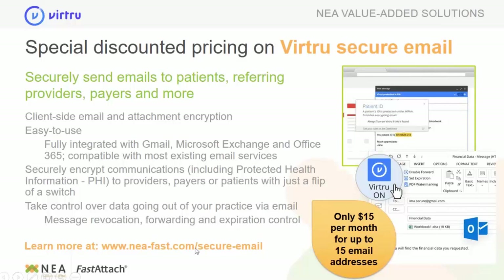We have the special discounted pricing on the Virtru secure email — $15 a month for up to 15 email addresses per office. Some people think that means you can only send to 15 email addresses — that's not the case. What 15 email addresses means is the actual employees or staff members within your organization. So the doctor, your front desk, your office manager, your assistants — everybody that needs a secure email account has access to it within that $15 a month.